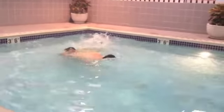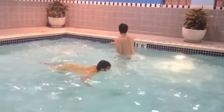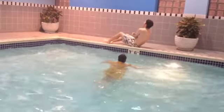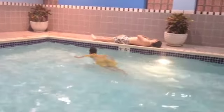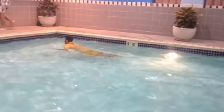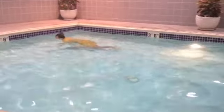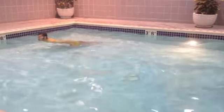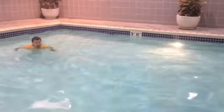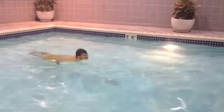That guy is about to be envenomated! The venom is produced by bacteria in salivary glands. The neurotoxin it produces is 100 times more powerful than cyanide, which blocks sodium channels, causing motor paralysis, respiratory arrest, and heart failure.